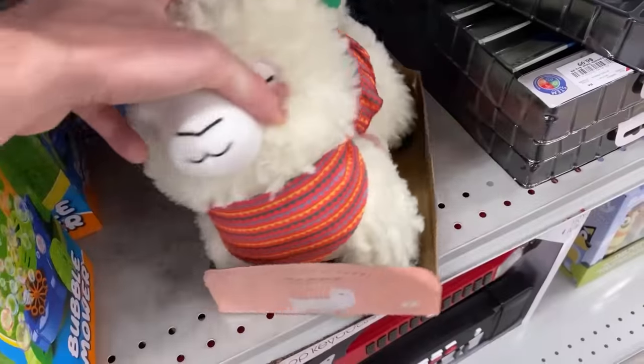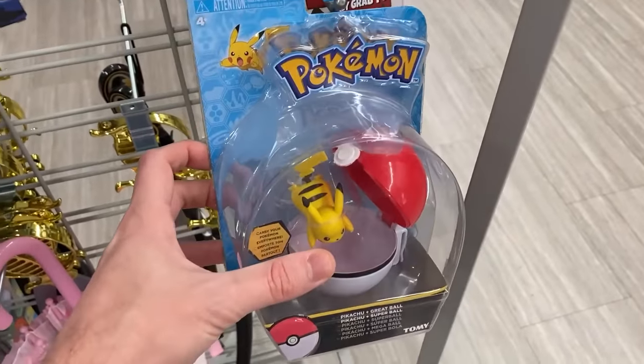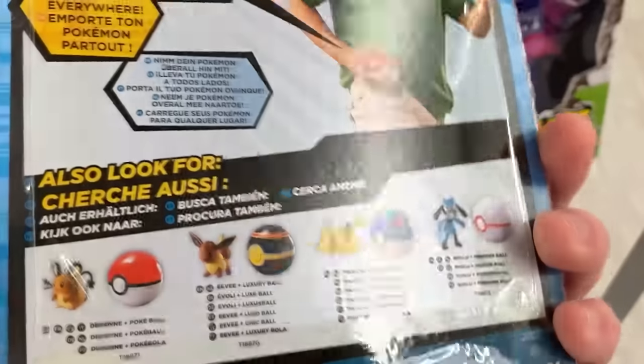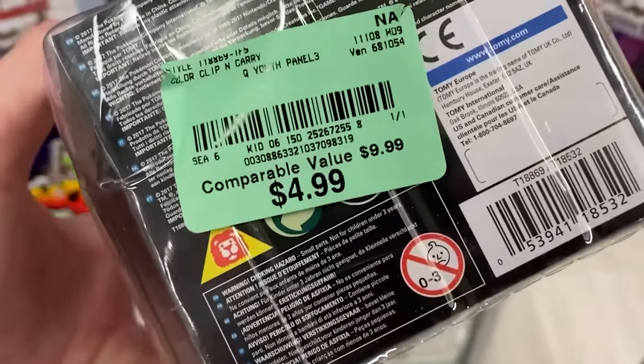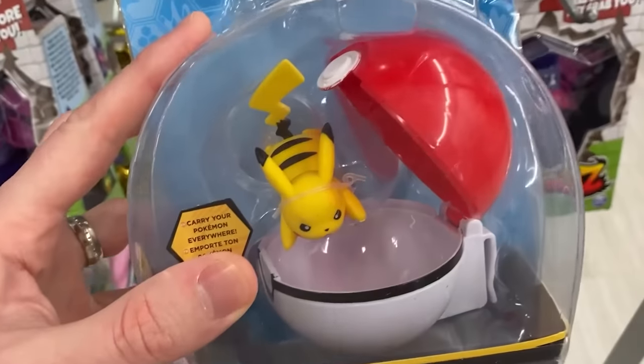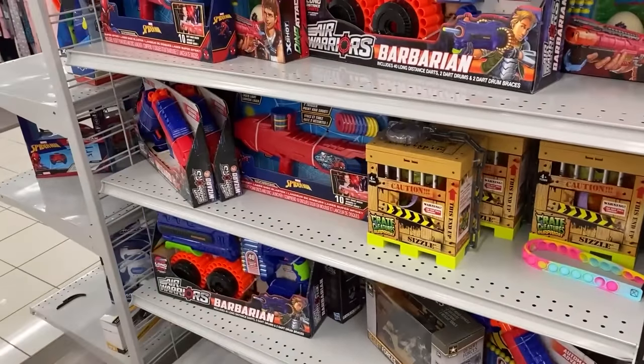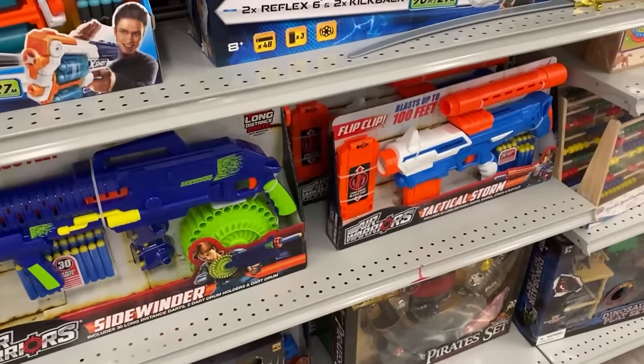They got a llama — you all know how much I love llamas. Right over here, I spotted another Pokemon toy — this is a Pikachu and it is $4.99, originally $9.99. So almost 50% off there. Looking along here to see if we find any more Pokemon items. We are going to check the front of the store because I have found Pokemon cards at the front before.